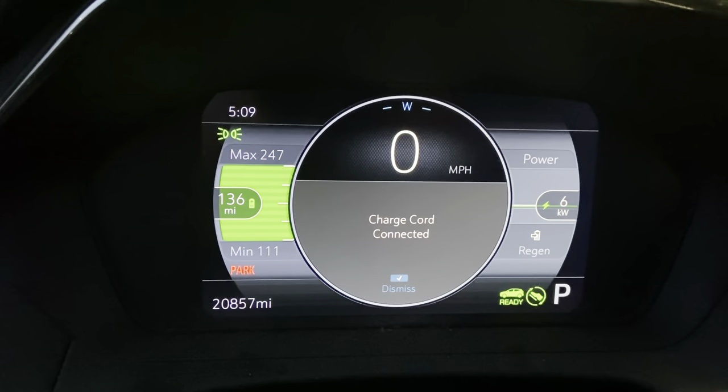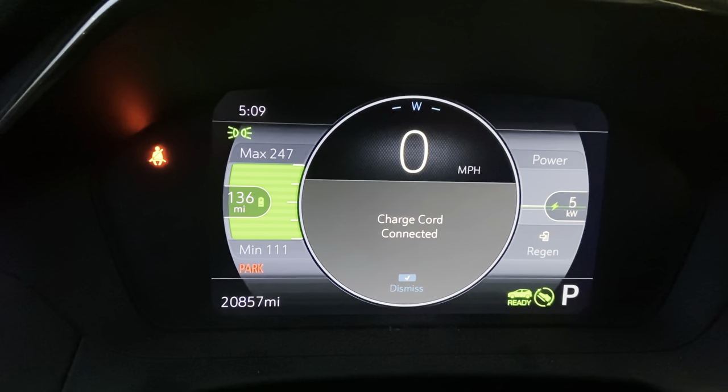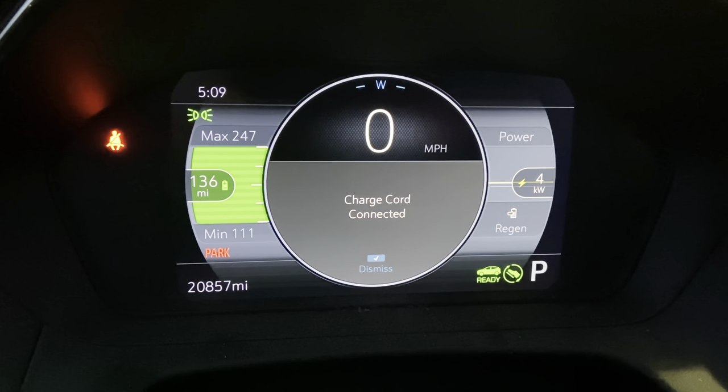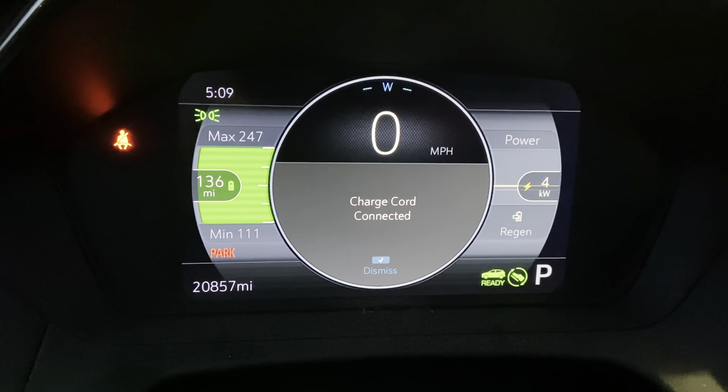Here you can see I'm plugged in with a full charge. My gauge says I'm getting about 136 miles. I have it turned on with the heater on and I'm using about five kilowatt hours.